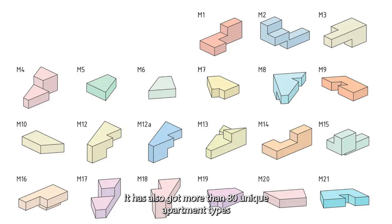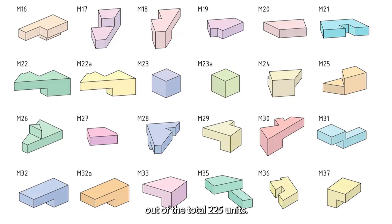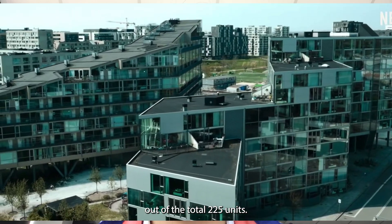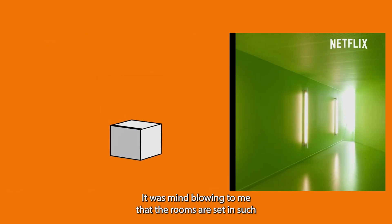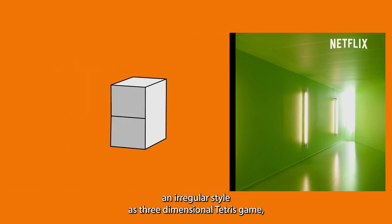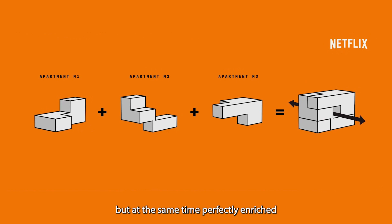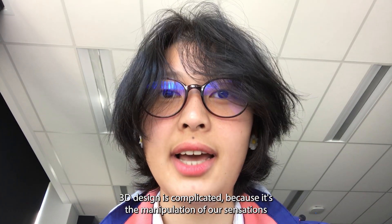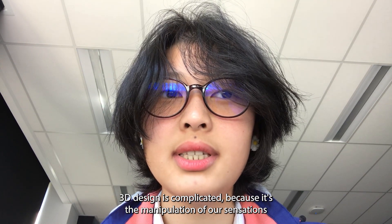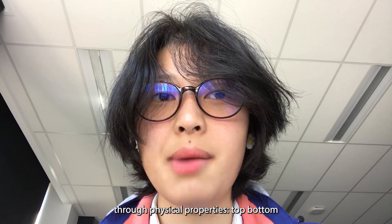Inside the building, there are more than 80 unique apartment types out of the total 225 units. It was mind-blowing that the rooms are set in such an irregular style — like a three-dimensional Tetris game — yet at the same time perfectly enrich the living experience of the residents. 3D design is complicated because it is the manipulation of our sensations through physical properties.